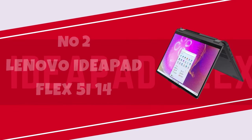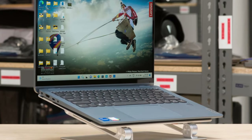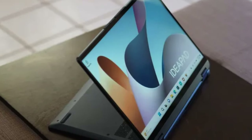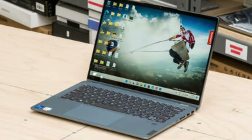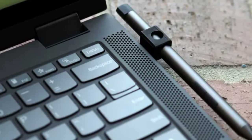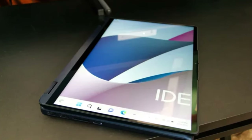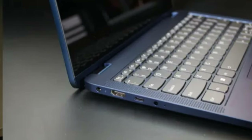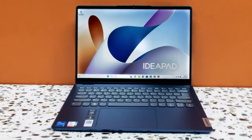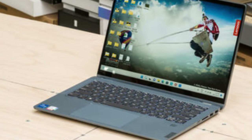Number 2: Lenovo Ideapad Flex 5 i14. Lenovo currently provides two pre-configured models for the Flex 5 i14. The base model is priced at $849.99, currently discounted to $605, and incorporates a Core i5-1335U CPU with two performance cores, eight efficient cores, 12 threads, 8GB of RAM, a 512GB solid-state drive, and Intel Iris Xe integrated graphics. The sole modification to the $899.99 test unit is the doubling of RAM to 16GB.